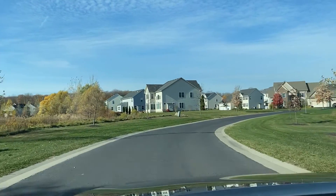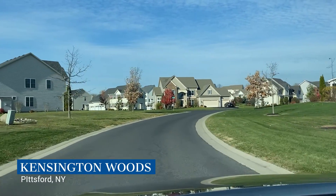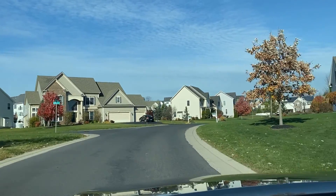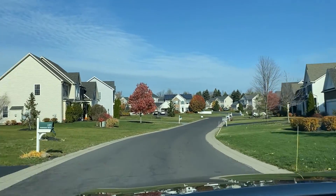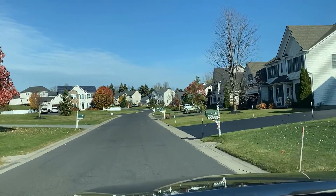It's a beautiful fall day and I'm driving through the neighborhood of Kensington Woods in Pittsburgh. In the summer, the trees surrounding this community provide a very lush backdrop for the more than 170 homes in this development. The homes range in price from roughly $300,000 to above $500,000.